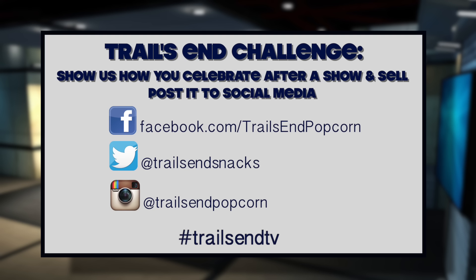This week's challenge is to show us how you celebrate after having a show and sell. Maybe it's getting ice cream, having a hot dog roast, or just relaxing on the couch. Take a photo or video and post them to social media. We look forward to seeing all of your submissions.